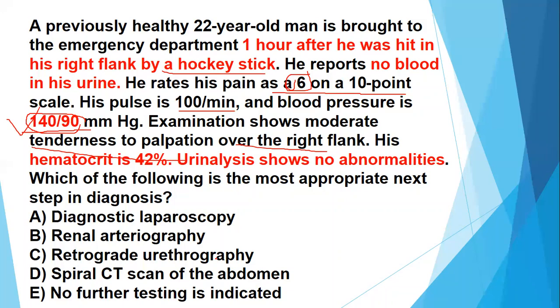Option A, diagnostic laparoscopy, is an invasive procedure used as a last resort when there is no clue about the source of bleeding in a trauma setting. You first have to consider the severity of the patient's condition. In this case there is no severity and the patient is hemodynamically stable, so you are not going to perform a diagnostic modality that is considered a last-resort option.